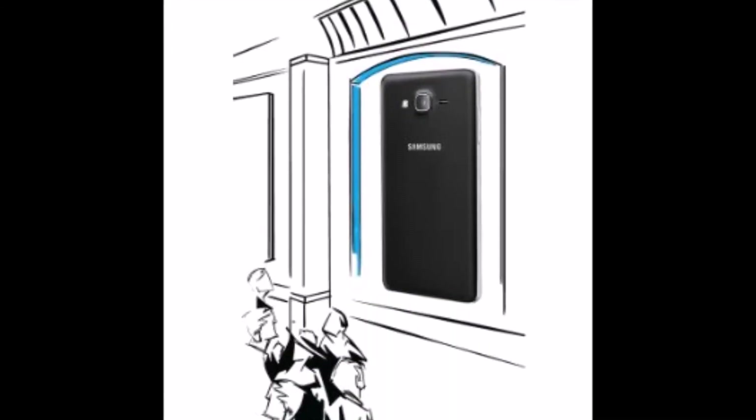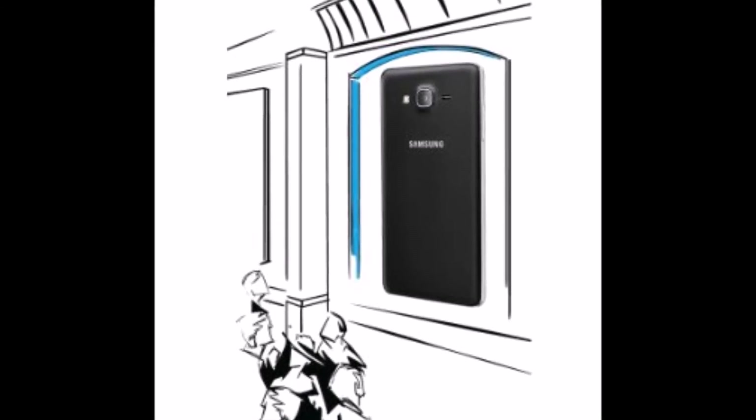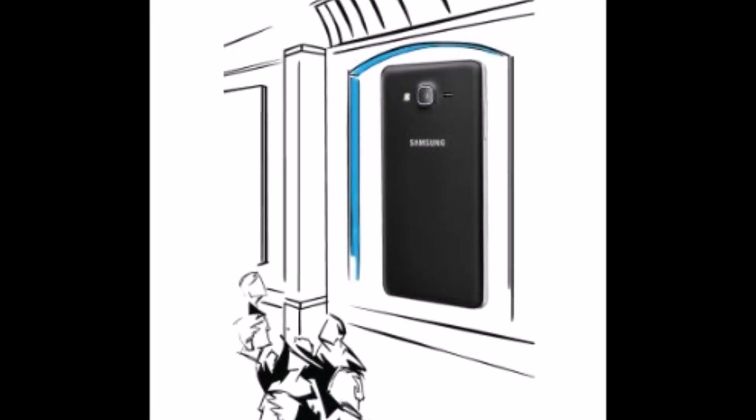Design. With its dazzling design and premium faux leather back, the Galaxy On7 Pro takes your style statement a notch higher.